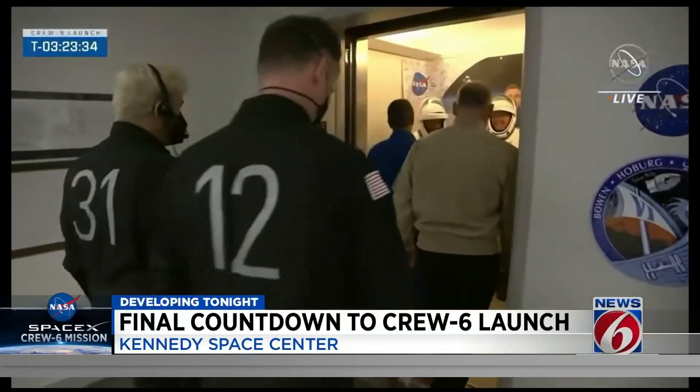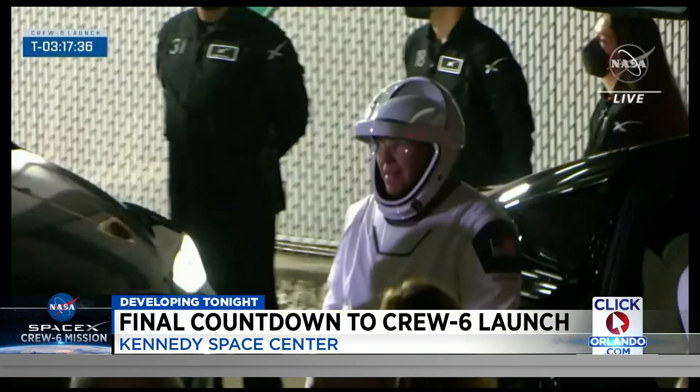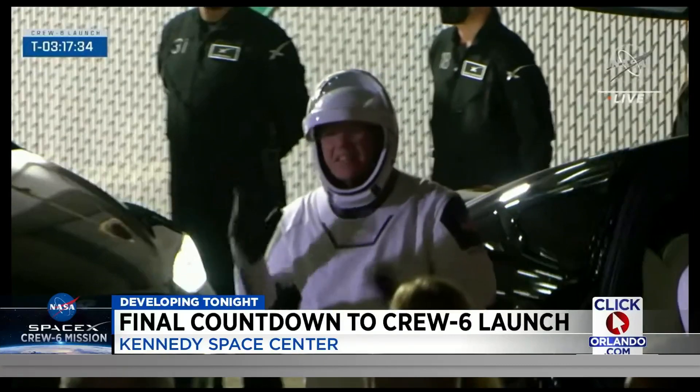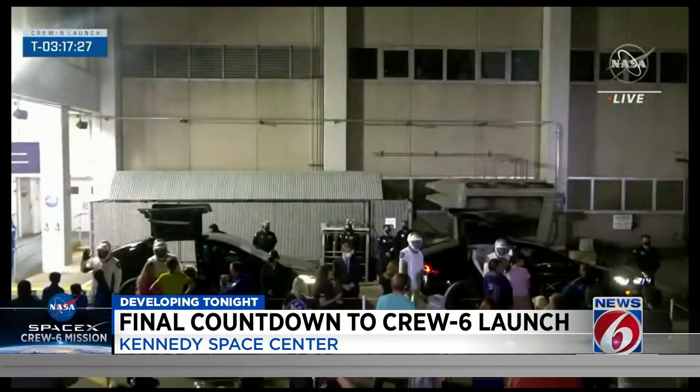After that, they will launch at 1:45 in the morning. We want to take you back just moments ago when they stepped out of their astronaut crew quarters and got into those Teslas, saying their final goodbyes to their families. Watch.